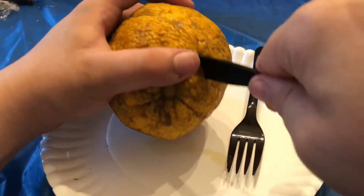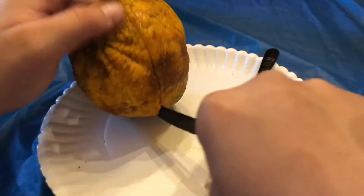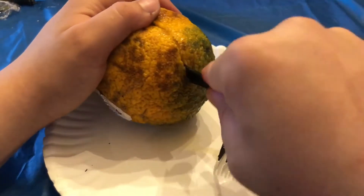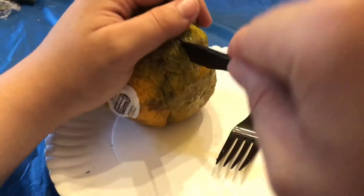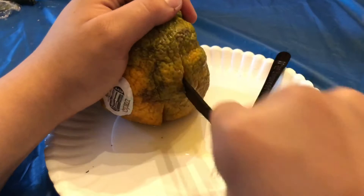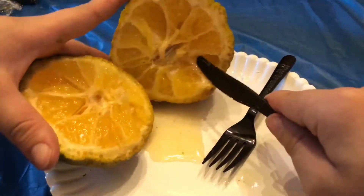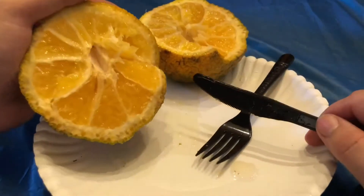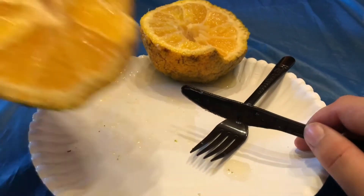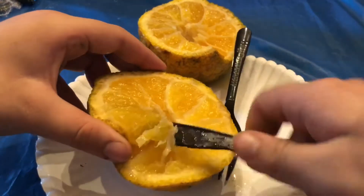Smells citrusy. Yeah, that's definitely a citrus fruit. That wasn't a very even cut, trying to cut. Yeah, that looks exactly like the inside of an orange. It smells just like an orange too. It's just a weirdly colored orange.